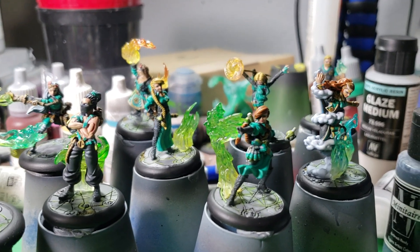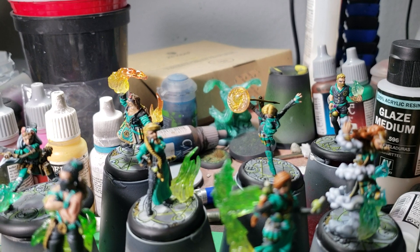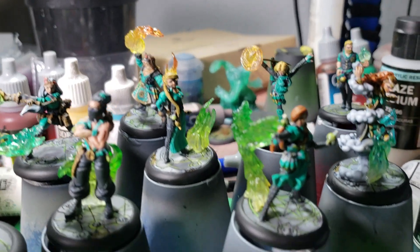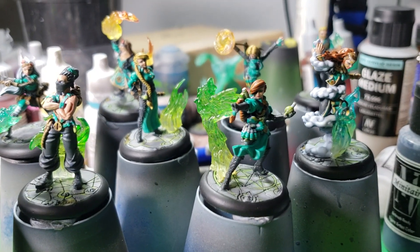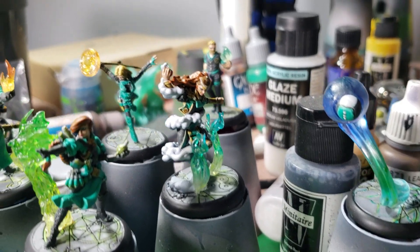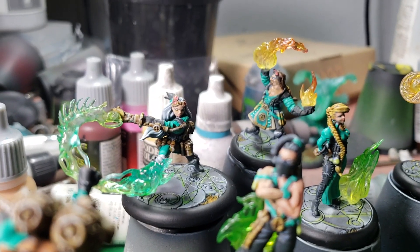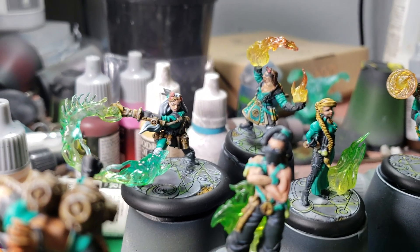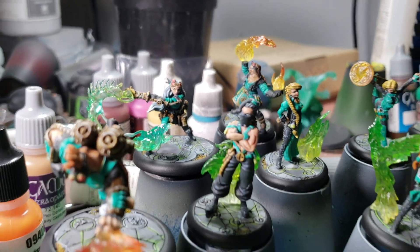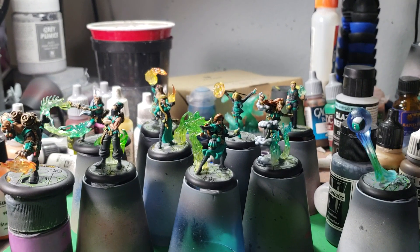There actually is an in-game purpose to these — you can see the models that cause fire, you can also see the models that cause poison, and then these models here with kind of a blue-green flame can actually cause both. Midas, for example, and Crucible — she can also cause both and has a cool little dragon thing as part of her spell effects.